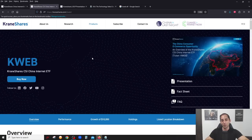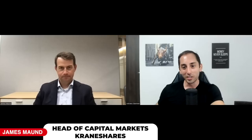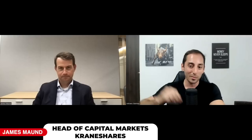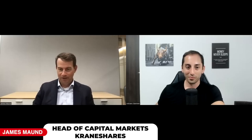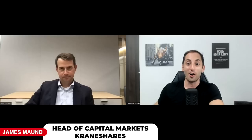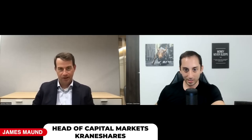Let's talk to one of the main guys at Crane Shares. Very special guest today - James Mond from Crane Shares, Head of Capital Markets. James, thanks for doing this. We're going to talk all about KLIP, a very unique income-oriented ETF gaining a lot of popularity, which basically does covered calls on the popular KWEB ETF. James is actually the head portfolio manager - the person managing the covered calls on this ETF.